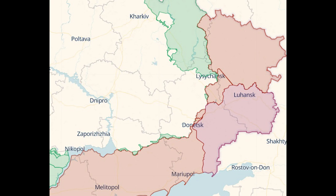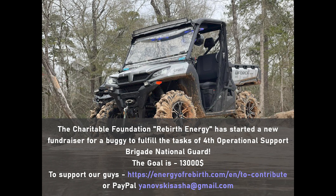So that's it for this video. Hope you found it interesting. Before we finish, a quick mention about the ongoing fundraiser with Rebirth Energy to buy a buggy for Ukraine's armed forces. The donation link is in the description. Thanks very much and take care everybody.